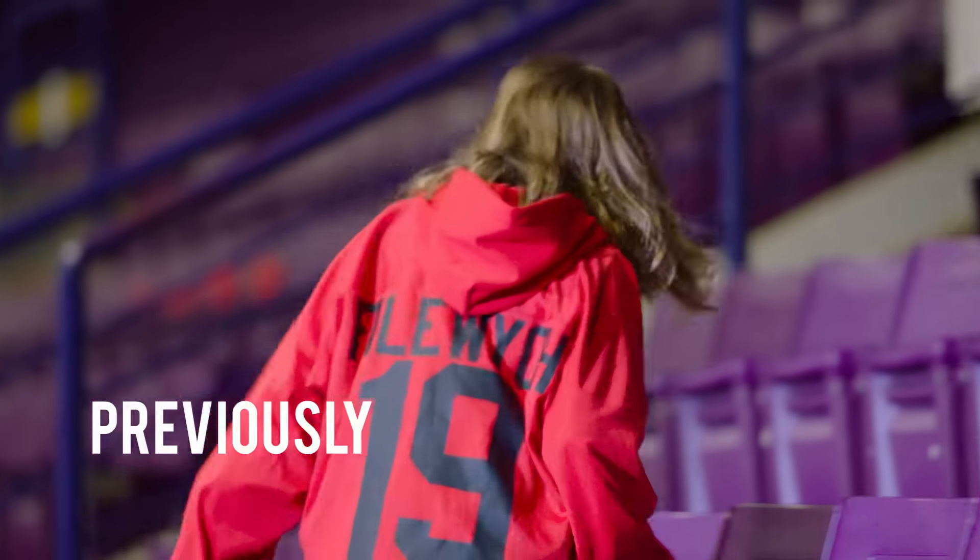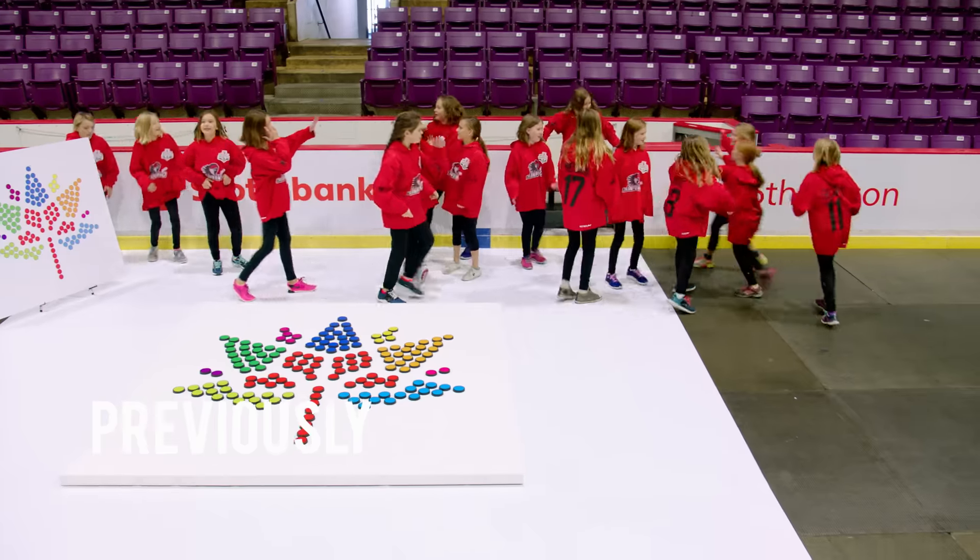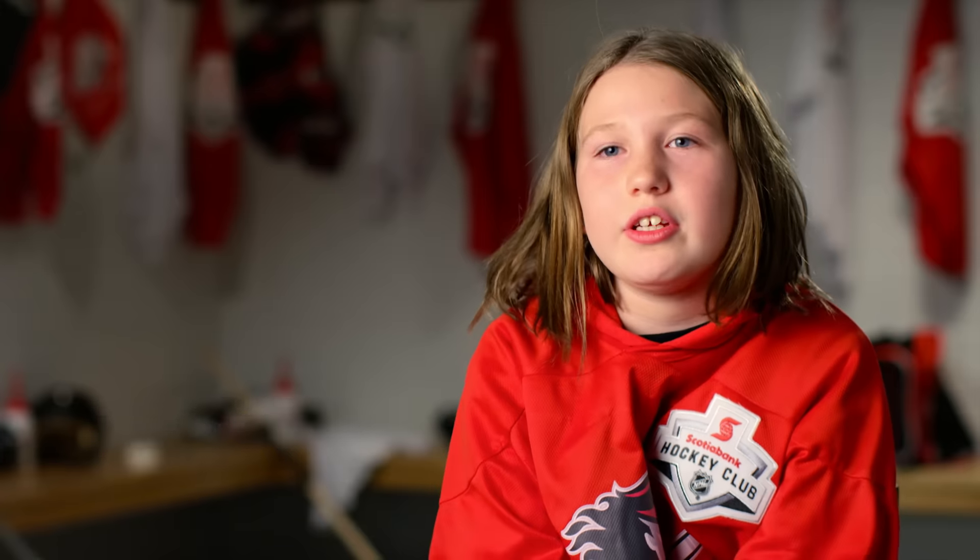Jonathan, look at the front! You can do it, Jonathan! I found it! Canada, to me, is playing hard and being kind to each other.